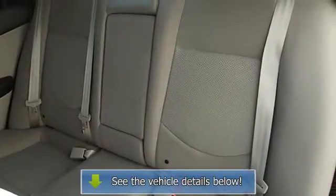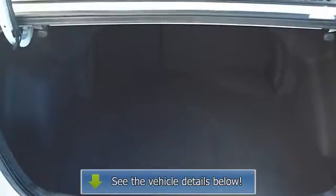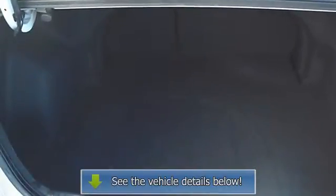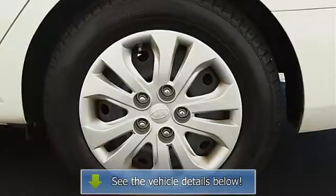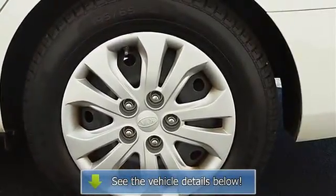Driver vanity mirror, passenger vanity mirror, front reading lamps, four-wheel anti-lock brake system, brake assist, traction control, electronic stability control, passenger airbag on/off switch, side airbag, side head airbag.